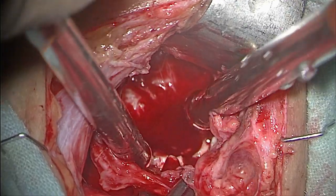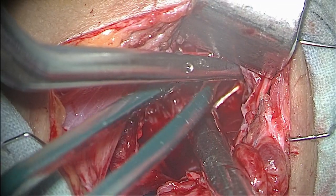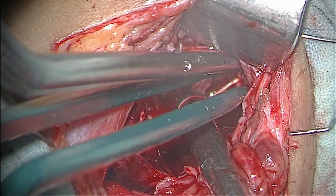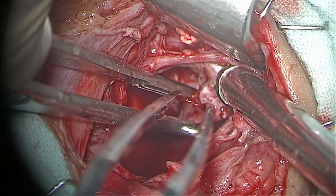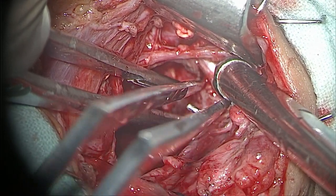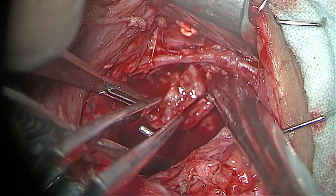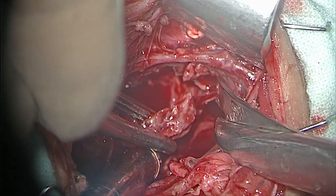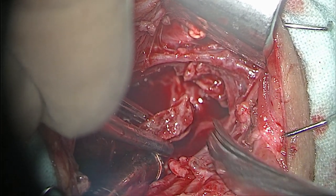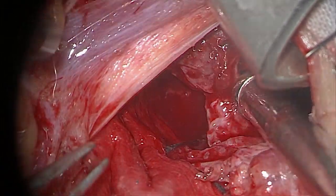An extreme microscopic angle was used for vision and complete removal of the tumor. Some bone fragments also came out with the tumor, which was actually separated from the rest of the vertebral structure.